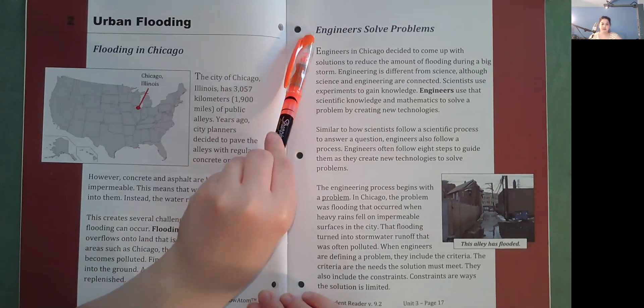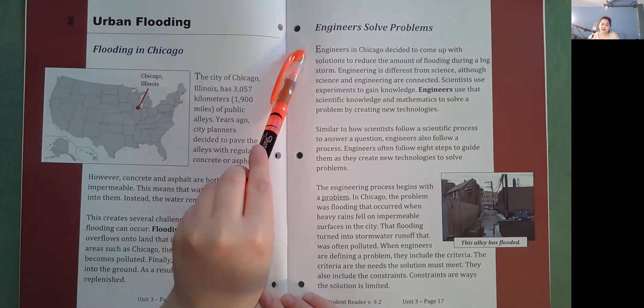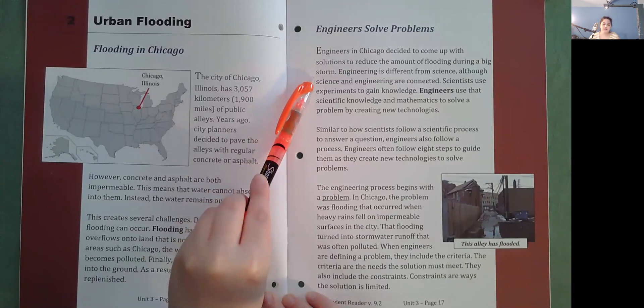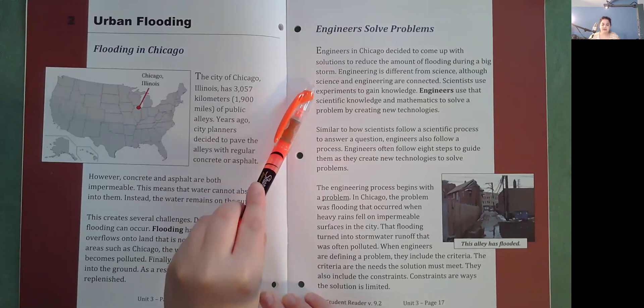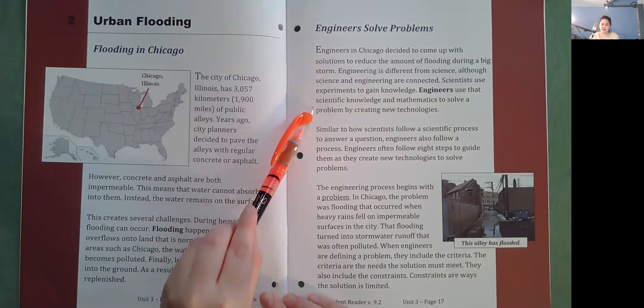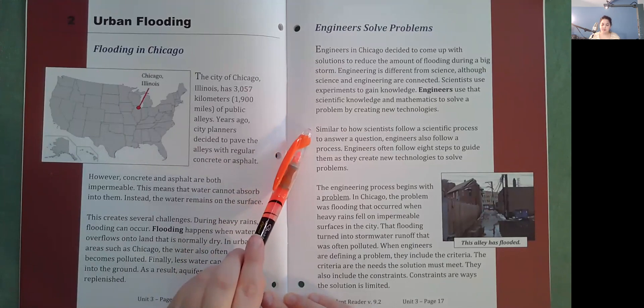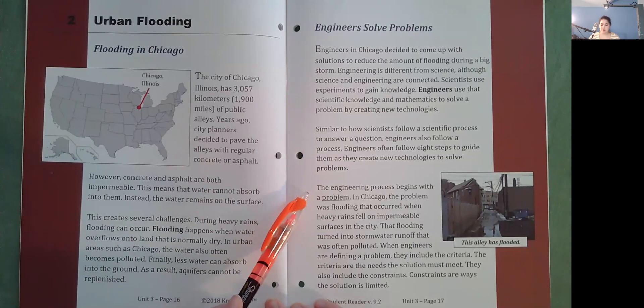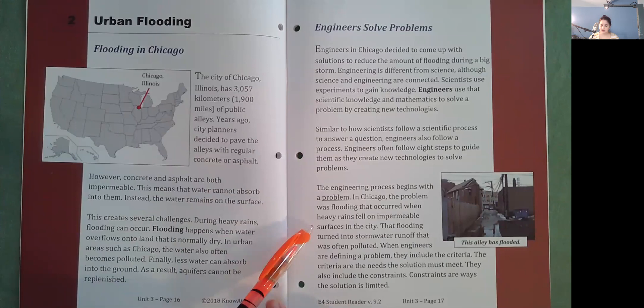Engineers in Chicago decided to come up with solutions to reduce flooding during a big storm. Engineering is different from science, although they are connected. Scientists use experiments to gain knowledge, while engineers use scientific knowledge and mathematics to solve problems by creating new technologies. Similar to how scientists follow a scientific process, engineers also follow a process — often eight steps. The engineering process begins with a problem. In Chicago, the problem was flooding caused by heavy rains falling on impermeable surfaces, turning into polluted stormwater runoff.